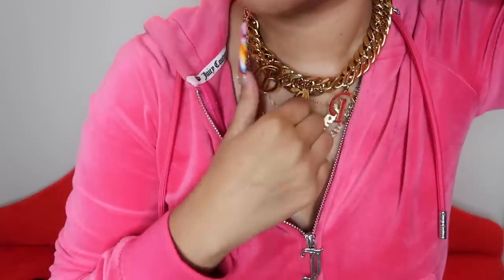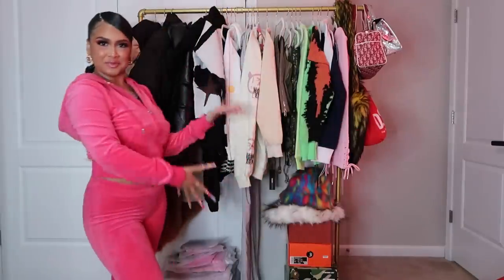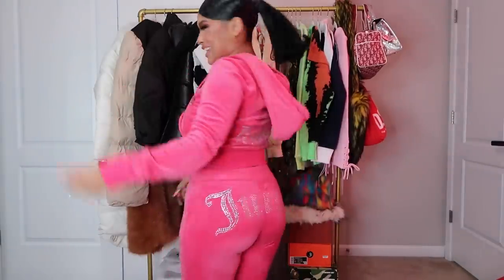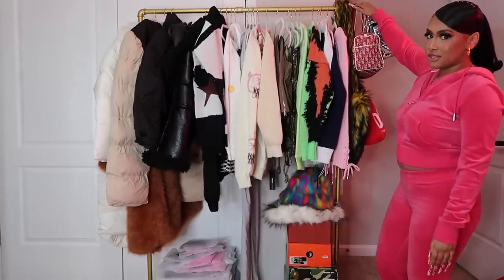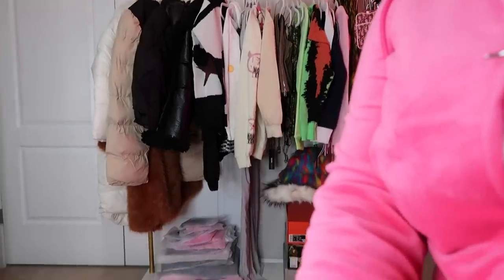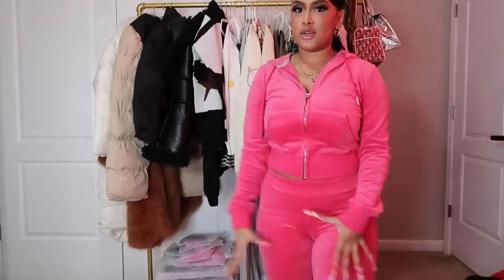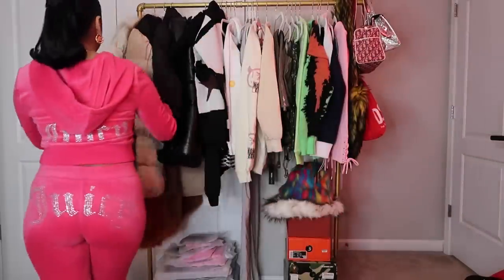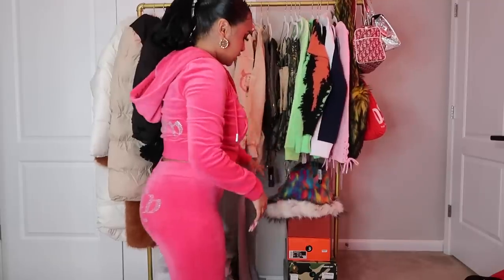I'm trying to elevate my hauls and have them more organized. I ordered a new clothing rack — a gold one because it matches my closet, with a white bottom piece. Usually I start my hauls with packages on the couch, but now it's more organized with pieces already laid out and color coordinated. Let me know if y'all like it this way. We're gonna get into the shoes, hats, purses, and then the clothes.